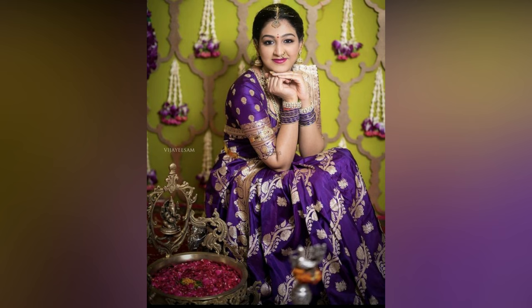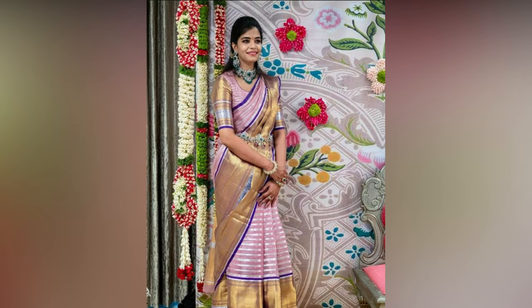Every woman desires to look exceptionally beautiful on special occasions. For that, you need to focus on your blouse designs.